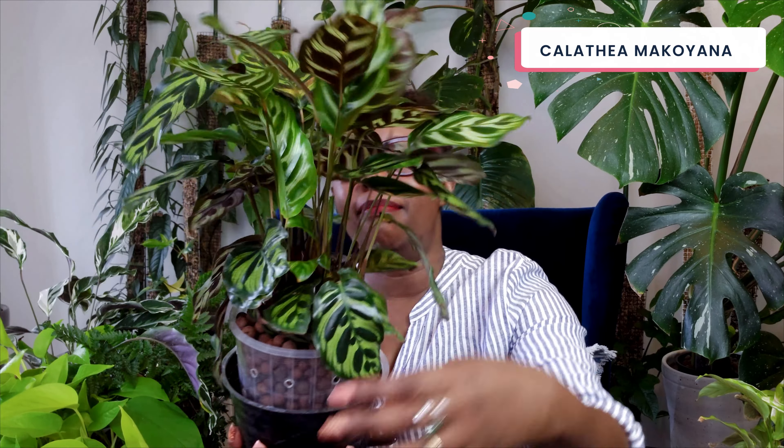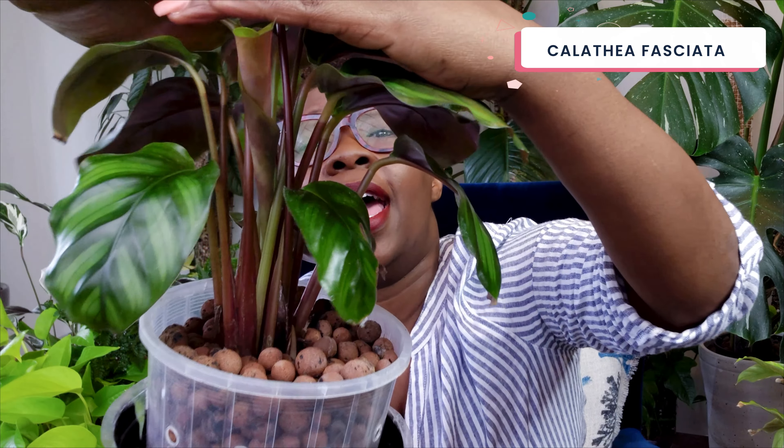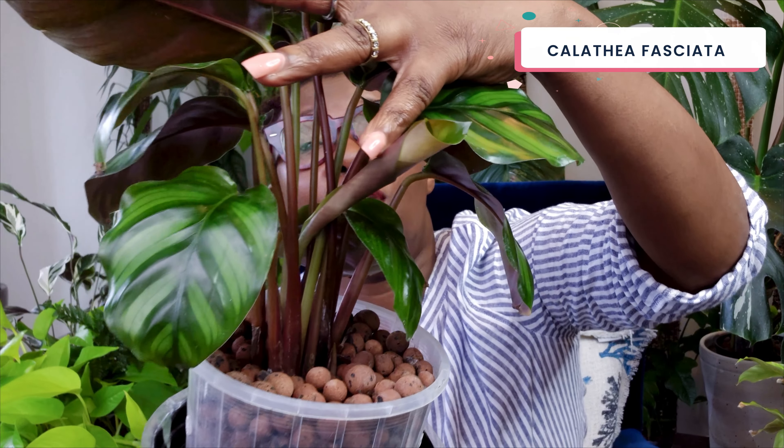On the other hand, check out my calathea makoyana. This plant is going from strength to strength, looking absolutely amazing. Check out those gorgeous new leaves — this plant is actually thriving. This is what a calathea is meant to look like. Check out my calathea fasciata — this is another plant that's doing really well, living in leca clay balls. You can see there's some new growth coming out there. It's looking fantastic, the plant is happy — another example of what a calathea is meant to look like.